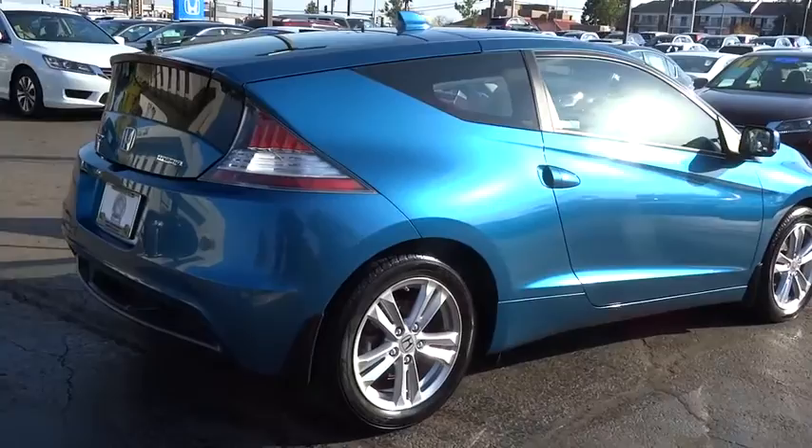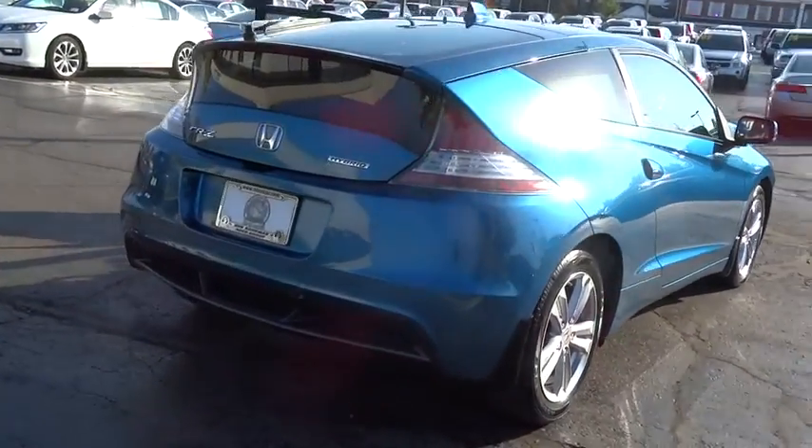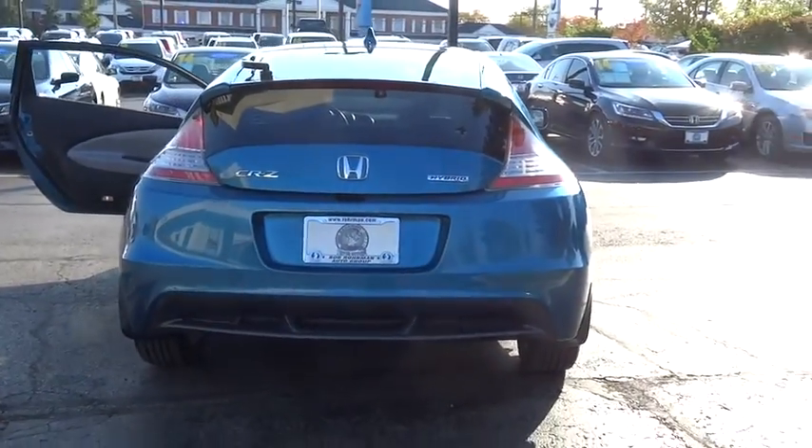Here are some of this vehicle's great options: traction control, dual airbags, leather-wrapped steering wheel, power steering, alloy wheels, four-wheel disc brakes, fog light.